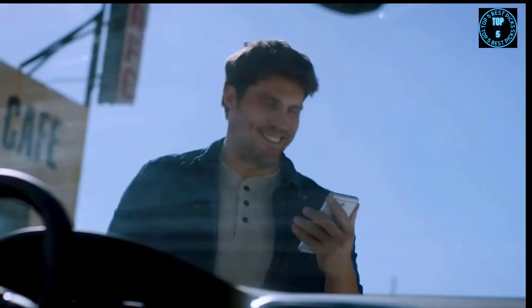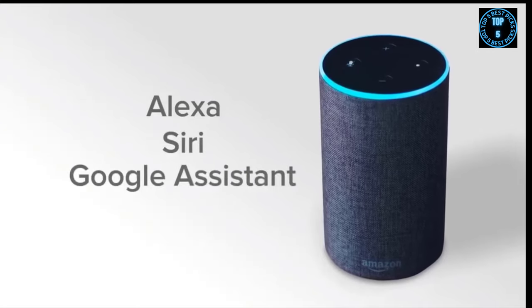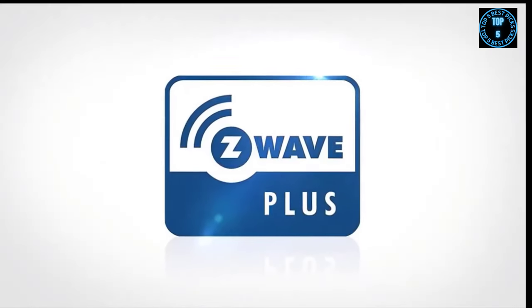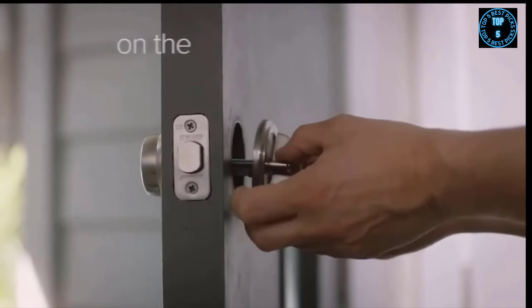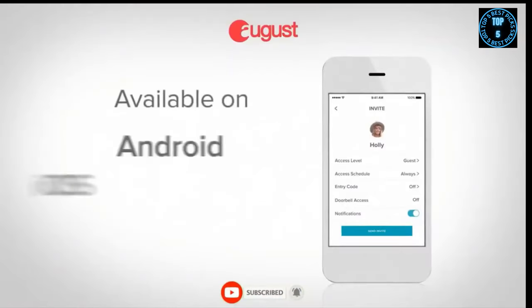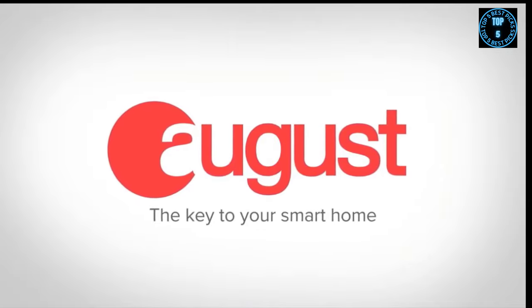You can remotely check and lock your door from your August app, and with our DoorSense technology you can always make sure your door is not only locked but closed. You can even ask Alexa, Siri, and Google Assistant to securely lock and unlock your front door. August is also Apple HomeKit ready and is a certified Z-Wave Plus technology provider. August attaches to your existing deadbolt on the inside of your door — installation takes minutes and you can keep your existing lock and keys. Available on Android and iOS. August — the key to your smart home.